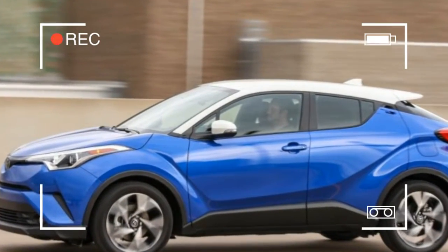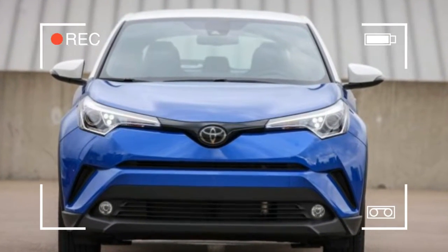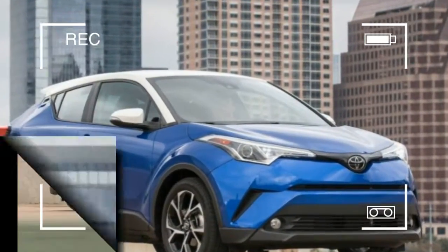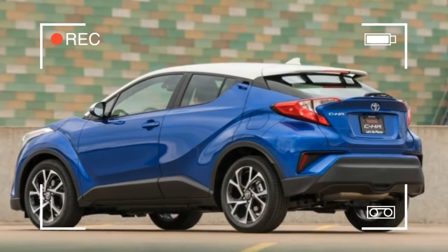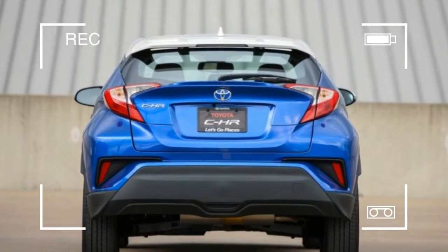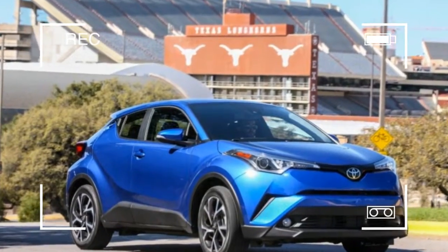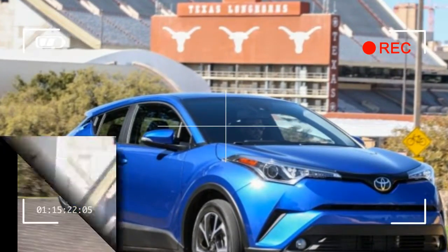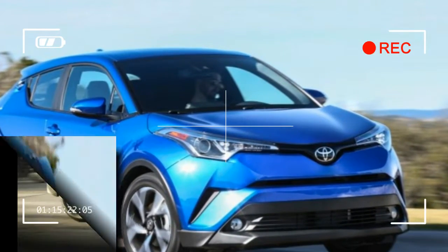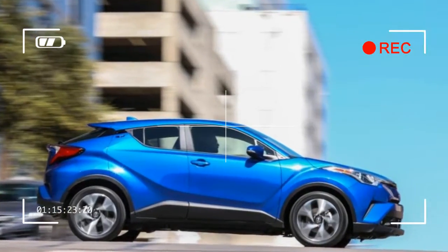Although Scion was snuffed out last year, the spirit of the entry-level brand lives on in Toyota models like the new CHR Subcompact SUV crossover. Although the CHR was originally destined to wear a Scion badge in the States, it was a relatively painless process for Toyota to pivot and bring the funky crossover in as Toyota. The CHR was already slated to be sold as a Toyota in overseas markets, with vehicles such as the Nissan Juke, the Kia Soul, and the similarly-sized Honda HR-V maintaining steady sales, it was critical that Toyota field a subcompact crossover in the United States.